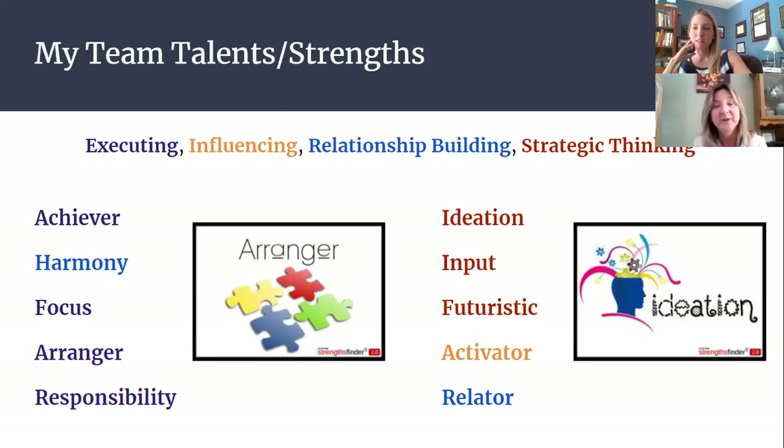Another colleague of mine has strengths in completely different areas — really in the strategic thinking areas. She is a brainstormer: she has ideation, input, futuristic thinking. She's an activator who can make things happen, influences those around her, and is a relator excellent at relationship building. She and I have incredible conversations where she'll say, 'Chantelle, I need you to say nothing — I just need to do a brain dump.' She gets it all out of her head because she has so many ideas, and I listen and help her focus in on what our next step is going to be. She is just a terrific colleague to have.